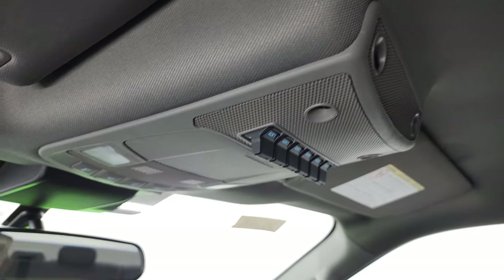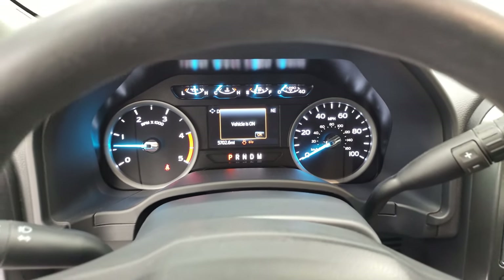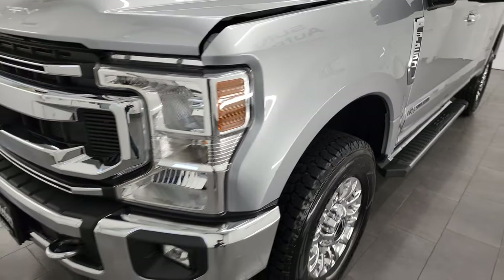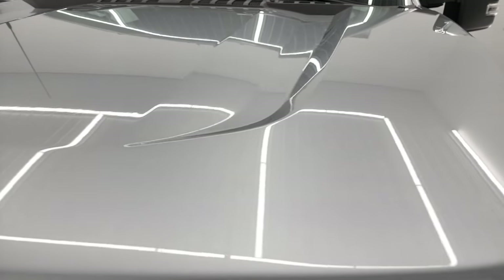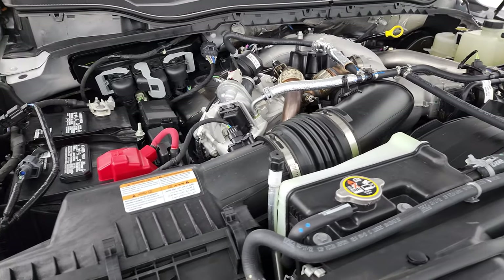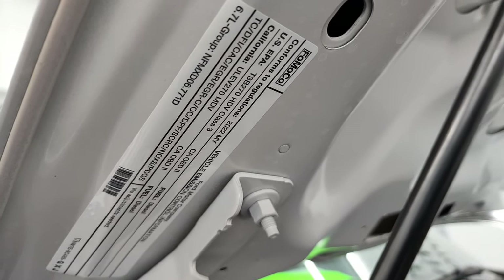We'll start it up and take a look under the hood. I'd personally like to thank you for checking out the video today, and hopefully from this HD video you've been able to verify the quality, condition, options, and cleanliness of this truck all the way around, inside and out. Under the hood we have the 6.7-liter Power Stroke diesel engine — it's extremely clean, runs very smooth. This truck has been fully safety inspected by our service shop, has a fresh oil and filter change, all fluids have been checked and topped off, and this truck is 100% ready to go. There is your emissions sticker.